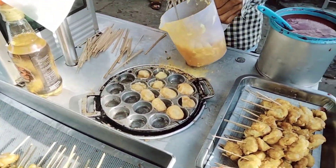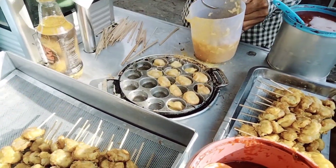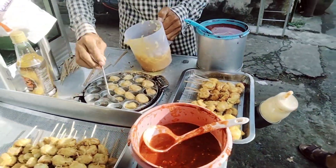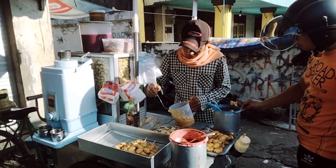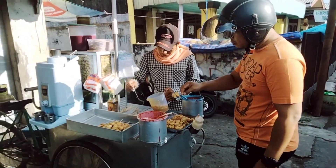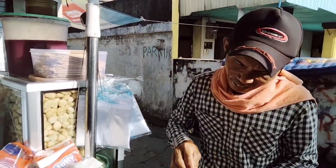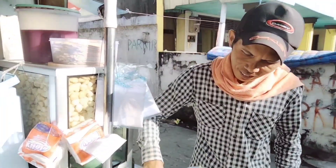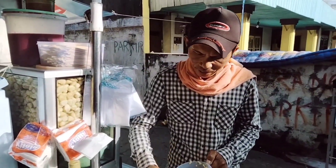Enak! Wah ini goreng terus ya paman, goreng terus ya — karena orang datang terus untuk membeli. Halo paman, terima kasih ya atas penjelasannya. Semoga jualannya tambah laris manis ya, banyak yang membeli ke sini.